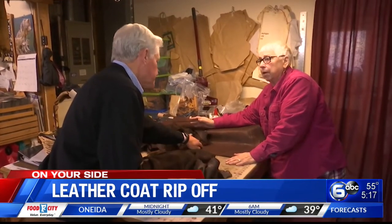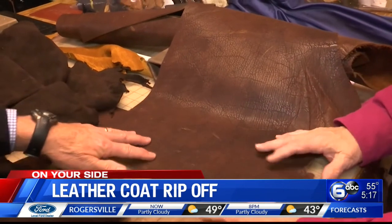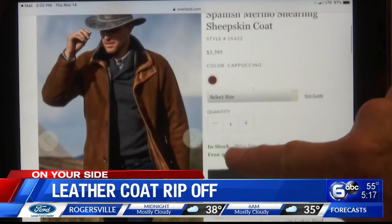Bison — she says thick bison, or buffalo hide, is often used to make belts and wallets. Since 1973, Overland has been making luxurious sheepskin leather outerwear.